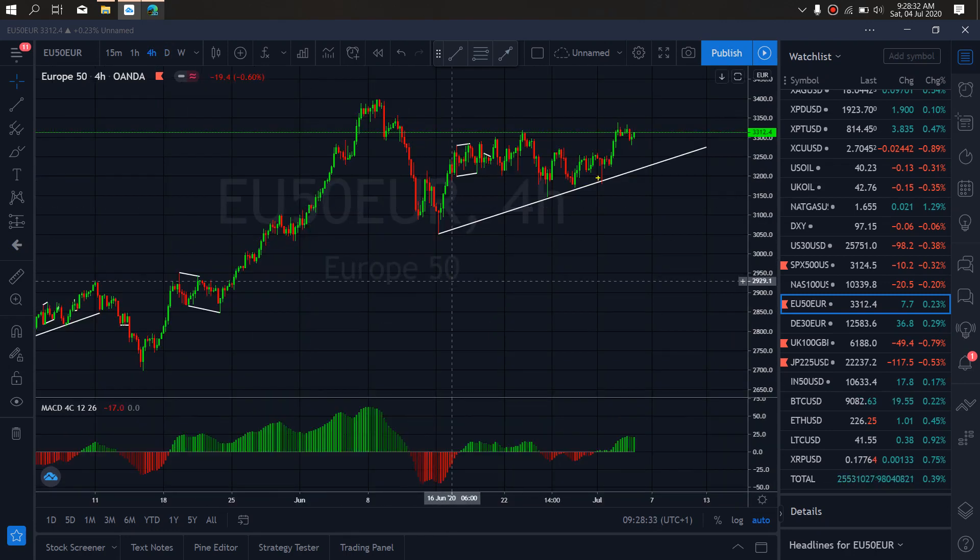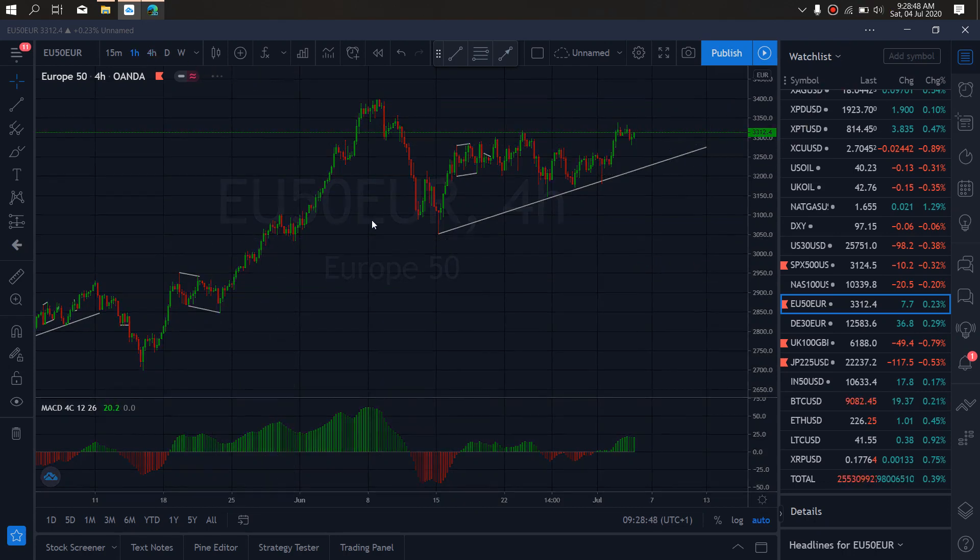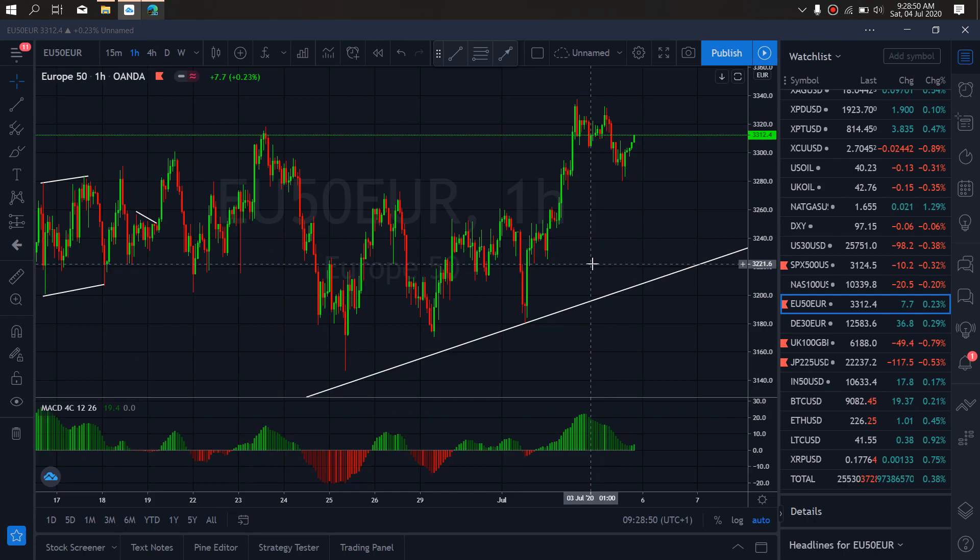If we zoom to the four-hour time frame on Euro 50, I want to watch out for that corrective drop back to this trend line and the retest of the weekly, daily, and four-hour level. That drop will come through here for more upside. Resuming to the one-hour time frame, also watch out for that — potentially this flat, and then a drop. That's the first trade, so watch out for Euro 50.